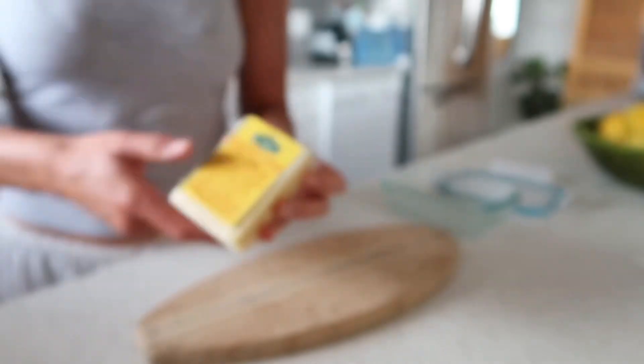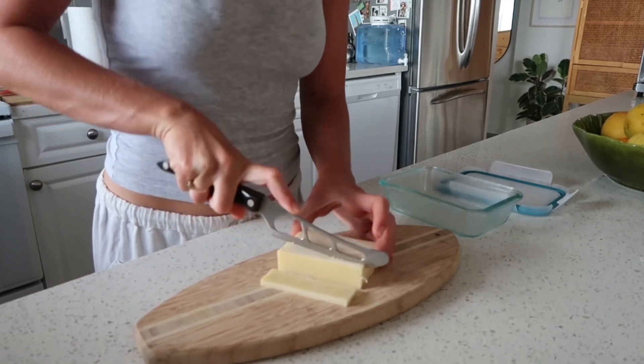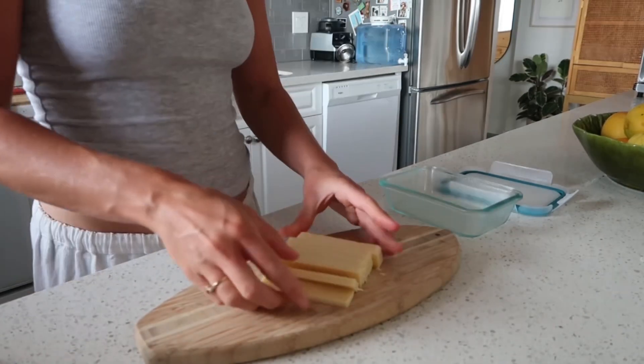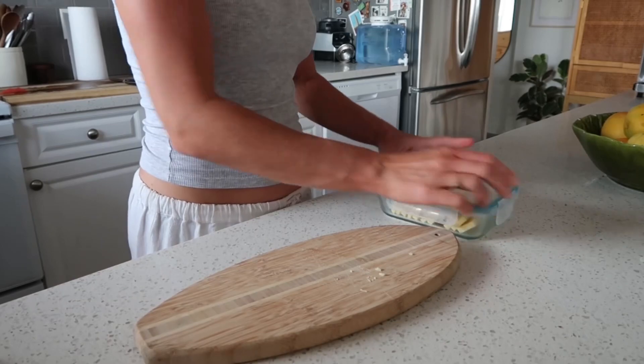Starting with the best cheese — this Kerrygold Dubliner cheese is so good, it's my absolute fave. If I don't do this at the beginning of the week, this cheese will sit in my fridge until it's rotten. So I cut it up into little slices, keep it in a little Tupperware, and then I can just grab and go whenever I need.